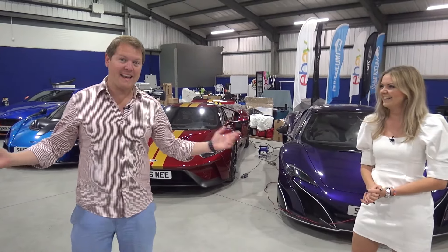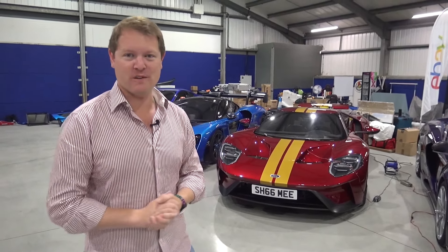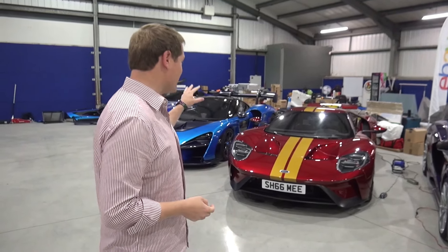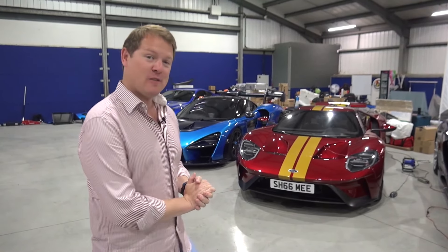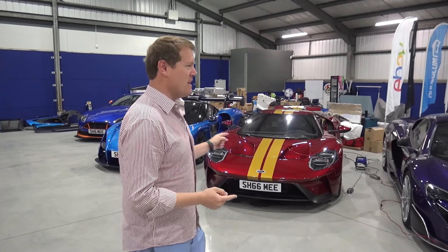So that's the plan. We are heading with both of the cars plus one of the others for the guys over to Millbrook Proving Ground. We're going to be doing some filming with another party and some sound recording with each of them, but it's the perfect opportunity in the open space at Millbrook to have some fun with both of these.